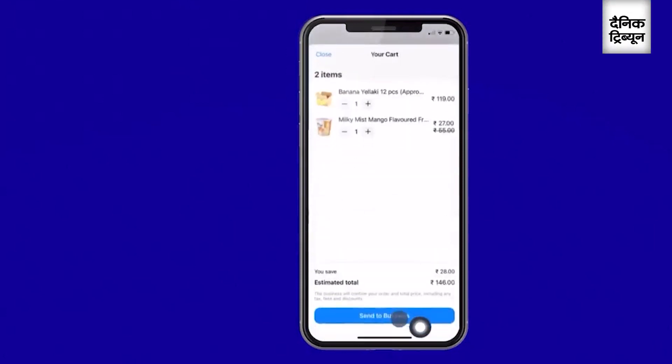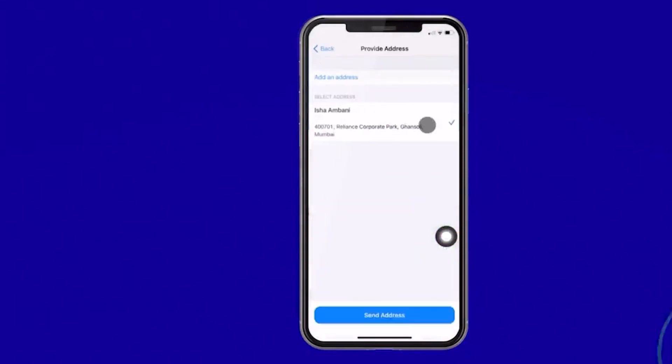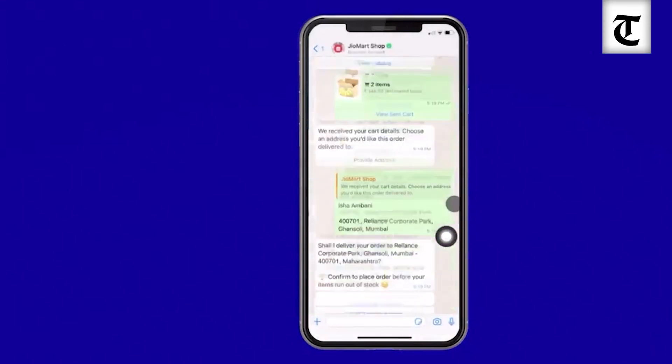Now, let's look at the cart. You can see the dozen bananas and the yogurt. Let me now confirm my order. Since I'm a repeat customer, Geomart already knows my usual delivery address, and I can simply confirm.